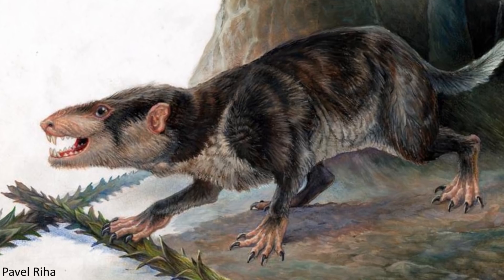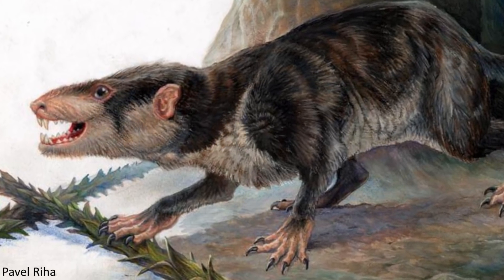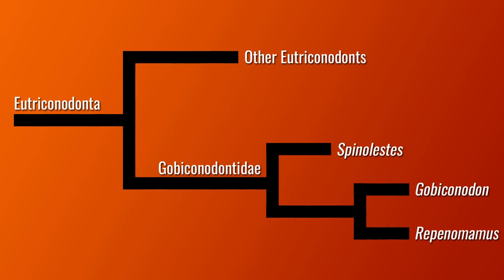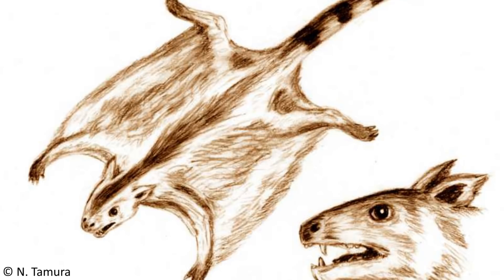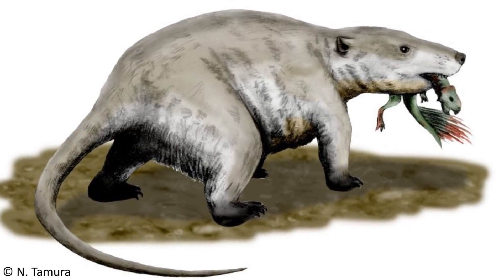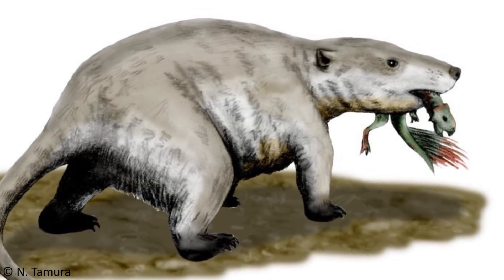Spinalestes was recovered as being a member of the Eutriconodonts, an extinct order of mammals that existed from the Jurassic until near the end of the Cretaceous. Within the Eutriconodonts, it belonged to a grouping called Gobiconodonta. The Eutriconodont clade actually contains quite a few remarkably diverse prehistoric mammals, with the group as a whole challenging the erroneous idea that all Mesozoic mammals were primitive, tiny shrew-like things.